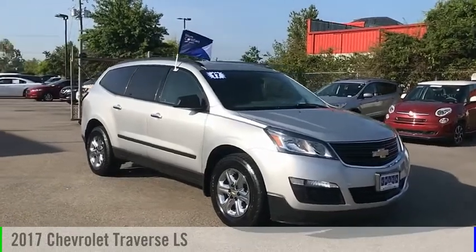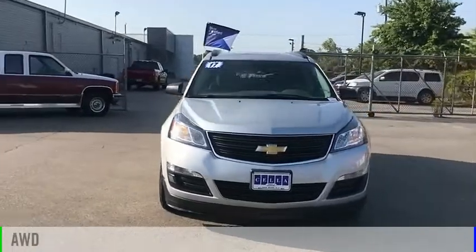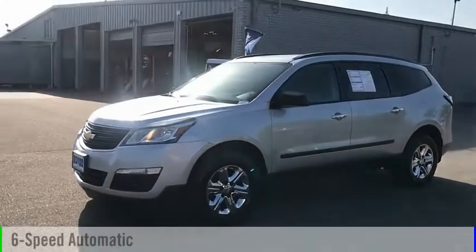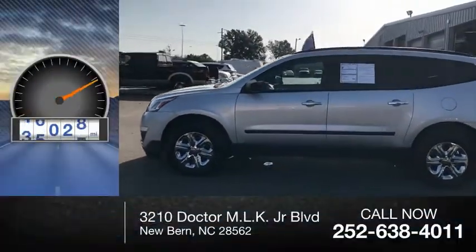We are pleased to show you the 2017 Traverse. This vehicle is powered by an all-wheel drive, 6-cylinder, 3.6-liter engine, and comes with a 6-speed automatic transmission. This vehicle has less than 50,000 miles.